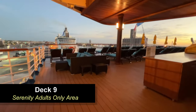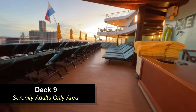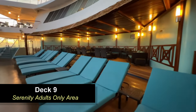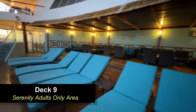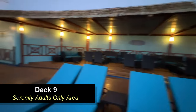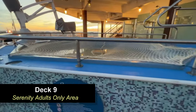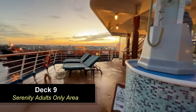Moving down to Deck 9 on the very back of the ship, the aft, you're going to find the Serenity adults-only area. This area is pretty small for a Carnival ship, but keep in mind this is the absolute smallest ship that Carnival has besides Elation. There's not a whole lot of loungers here, but there is some covered seating in the very back and one hot tub. This area got very crowded during our cruise — there just wasn't enough room for us to find a chair.